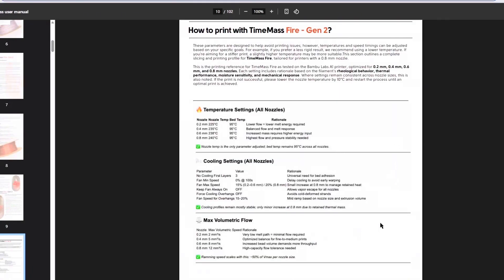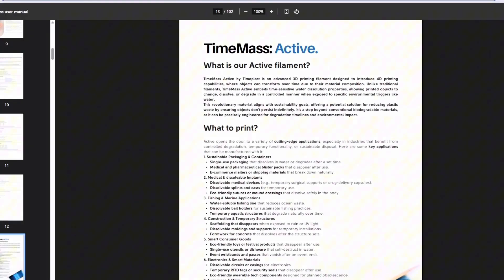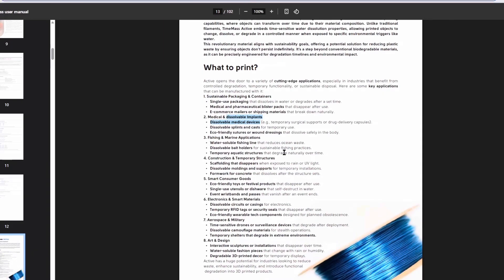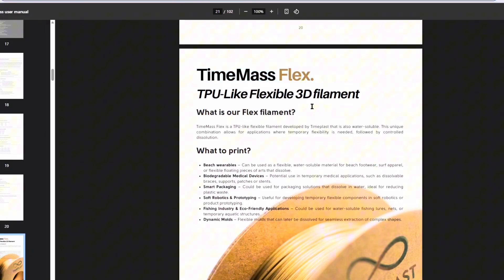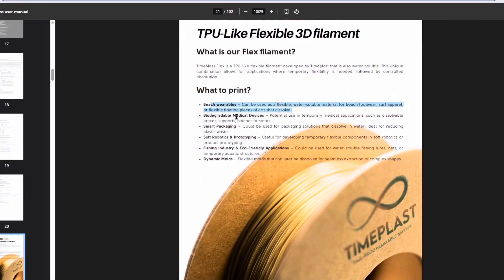They have the active filament — this is the one that dissolves in a matter of minutes to hours. Suggested uses include sustainable packaging, medical dissolvable implants, and construction and temporary structures. Then there's the Time Mass Flex, the TPU-like flexible filament, suggested for beach wearables, biodegradable medical devices, smart packaging, and dynamic molds — flexible molds that can be later dissolved for seamless extraction of complex shapes. That one might have some good merit to it.